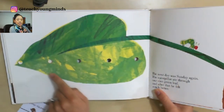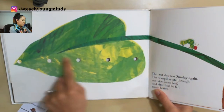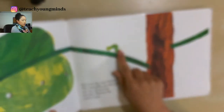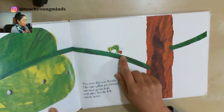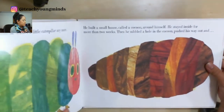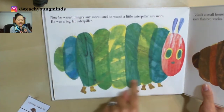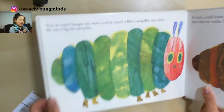A nice big green leaf with all the holes right there. The caterpillar doesn't have a sad face anymore, so maybe he's feeling better. And oh my — that's a big caterpillar! He's a lot bigger than he was last time we saw him.